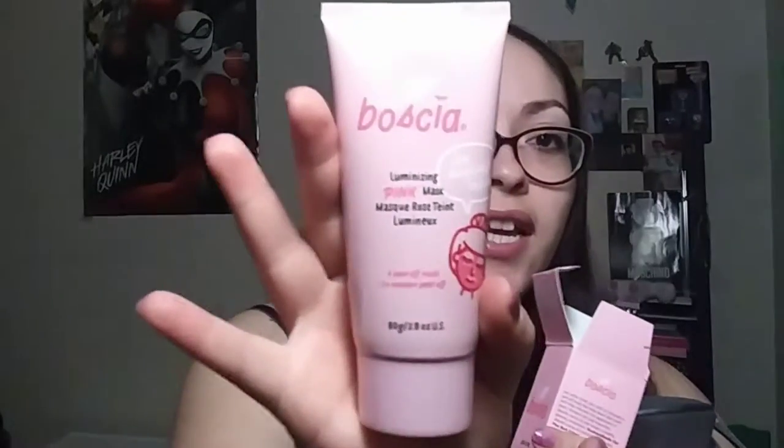Here we have a Bote Sheer — I'm not sure I'm pronouncing that right — luminizing pink peel-off mask. When I opened the box I think this is what smelled so good. It does have a safety seal, and even if it didn't I trust the subscriber who sent these items. I watch all her videos and I've seen her unboxings, so thank you so much. I can't wait to try it.